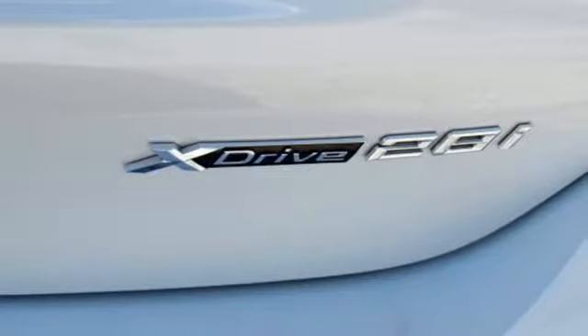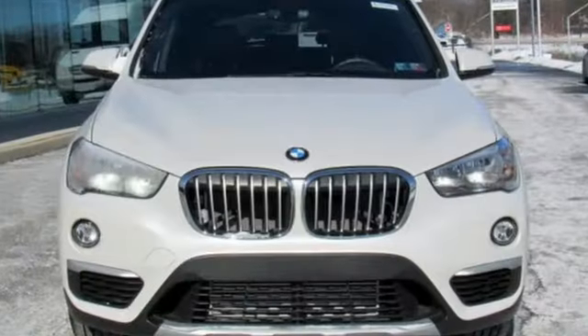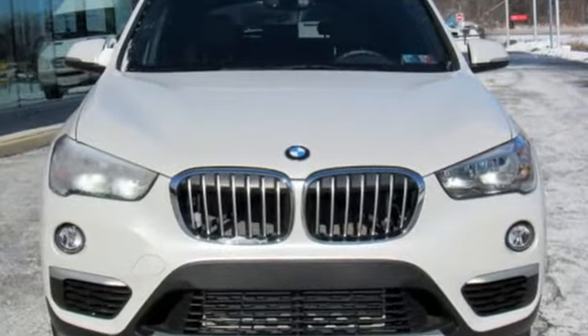For unbeatable performance and unmatched style, drive BMW. You need to drive it to believe it. See it for yourself today.